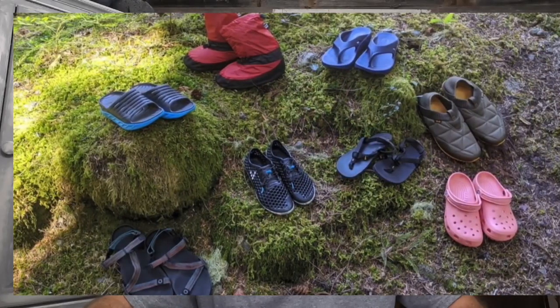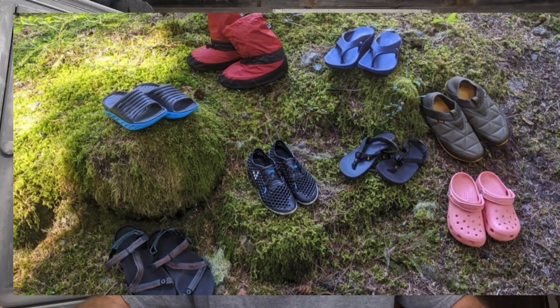I avoid cotton pretty much at all costs — it just gets wet, gets clammy, and clings to you. Another optional item is a separate pair of camp shoes so you can take off your hiking shoes at camp and let your feet breathe — normally a significantly lighter pair with more breathability.